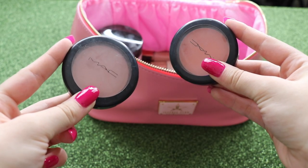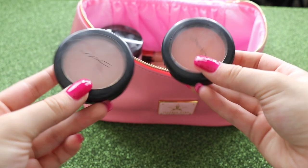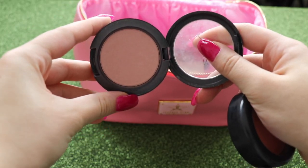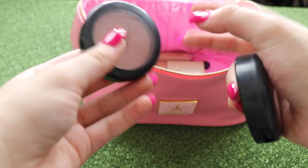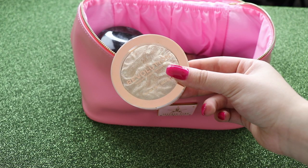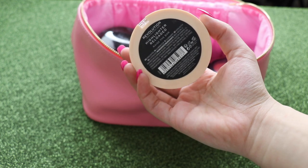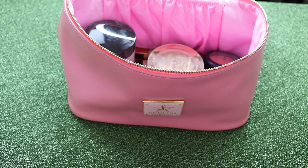For blush, I like to take two different colours because I don't know what I'll be reaching for that day. I'm taking MAC Peaches, which is a more peachy blush, and then Pink Tea, which is a very neutral pink — I don't think they do that one anymore but I absolutely love it. For highlighter, I'm taking the Makeup Revolution highlighter in Raise the Bar. And that's pretty much it for the face.